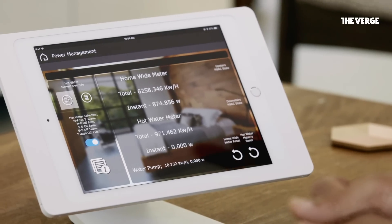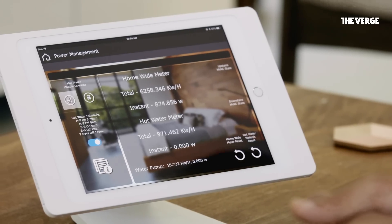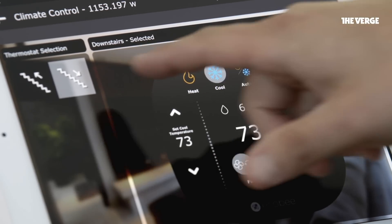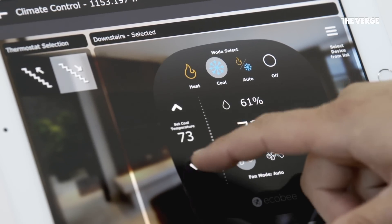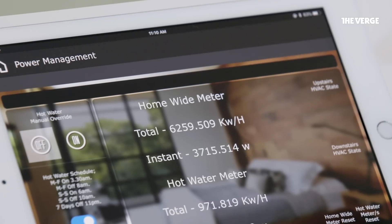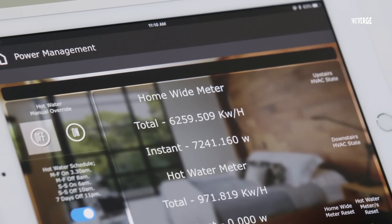So here I've brought the control pad for my home. Does that say 875 watts? Yeah. When we started, we were between 14,000 and 16,000 watts — we worked really hard to get it that low. So let's go in and turn on some air conditioners so you can get an idea of the spike. We'll drop downstairs to 70, and upstairs too. It's already jumped up to 7,241 watts — pretty instantaneous as far as our reading goes.